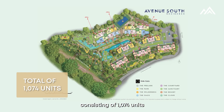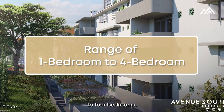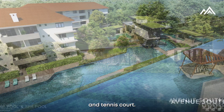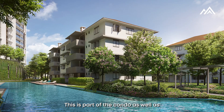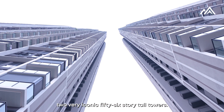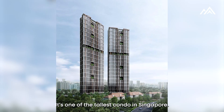Consisting of 1,074 units ranging from one-bedroom to four-bedrooms. In terms of facilities, it's full facilities with gym, swimming pools, and tennis court. What's interesting about this development is that behind me you can see these conservation blocks — this is part of the condo — as well as two very iconic 56-story tall towers. It's one of the tallest condos in Singapore.